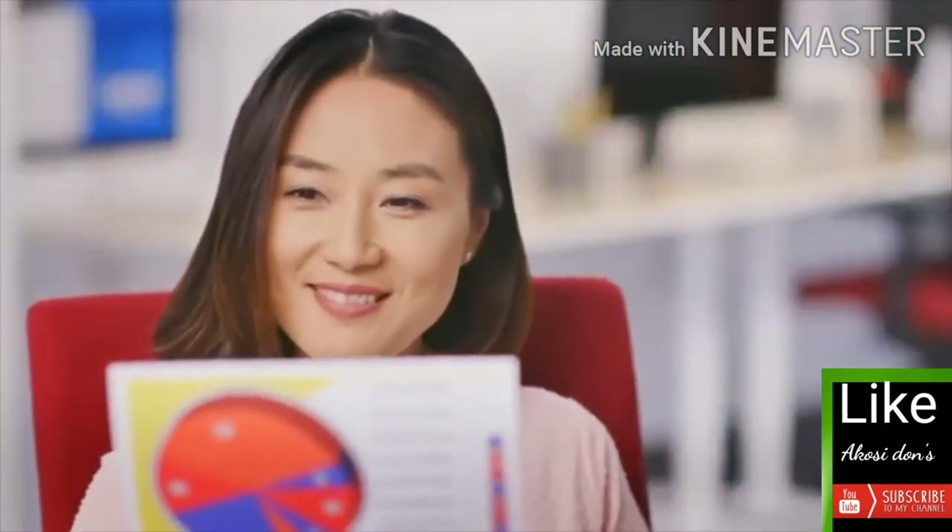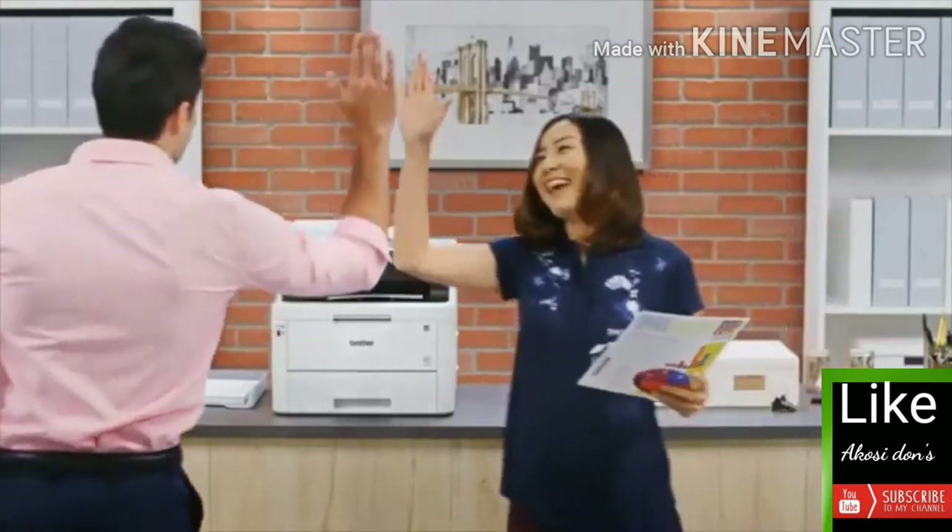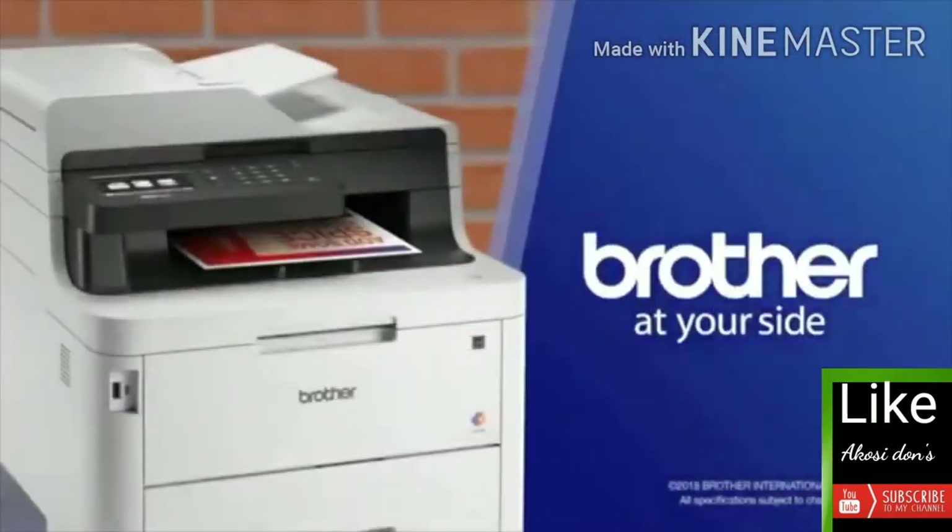Work hard, move fast, and stand out with affordable color printing with Brother at your side.